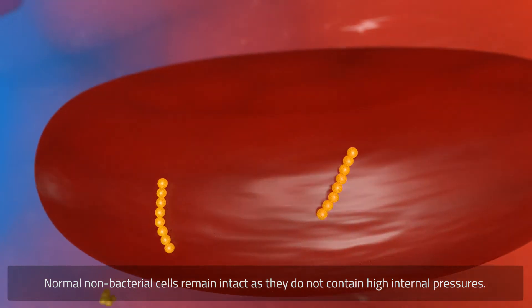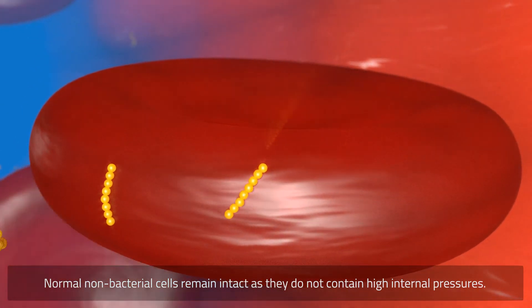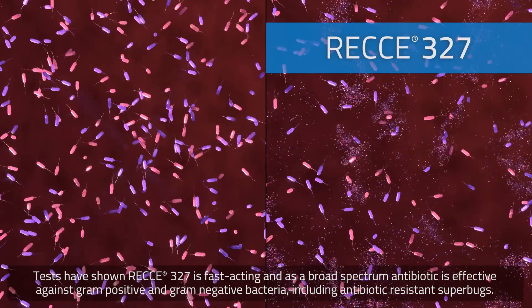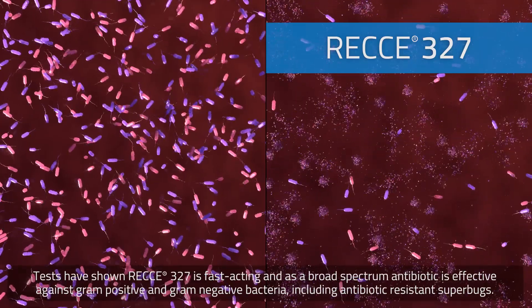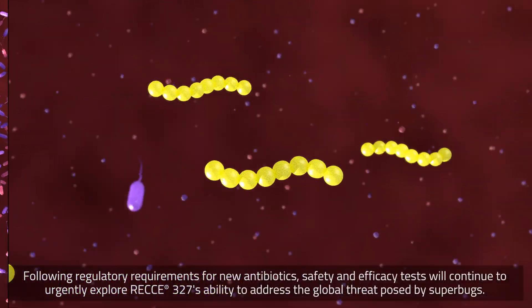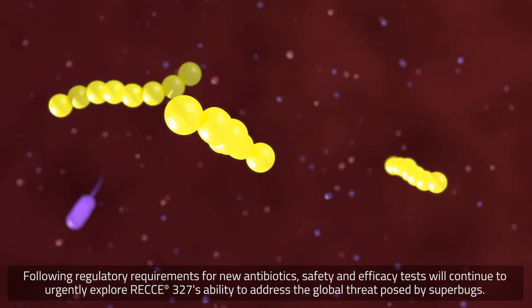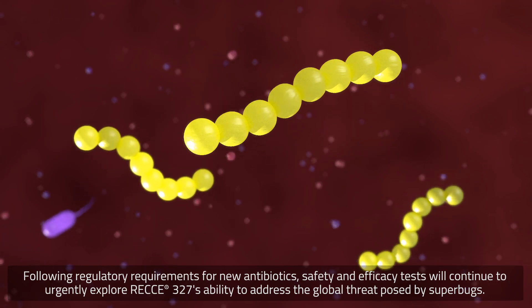Normal non-bacterial cells remain intact as they do not contain high internal pressures. Tests have shown Reki-327 is fast-acting and as a broad-spectrum antibiotic is effective against gram-positive and gram-negative bacteria, including antibiotic-resistant superbugs. Following regulatory requirements for new antibiotics, safety and efficacy tests will continue to urgently explore Reki-327's ability to address the global threat posed by superbugs.